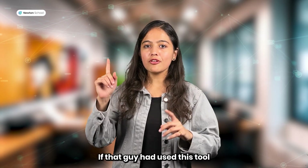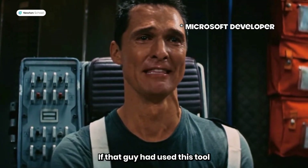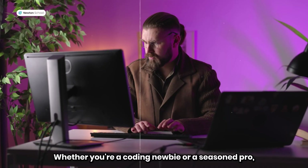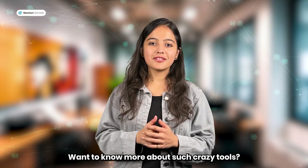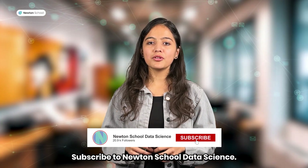Guys, think about it. Whether you're a coding newbie or a seasoned pro, AI CodeLens is ready to help you. Want to know more about such crazy tools? Subscribe to Newton School Data Science.